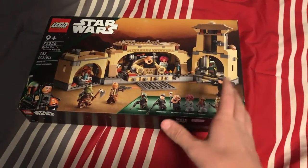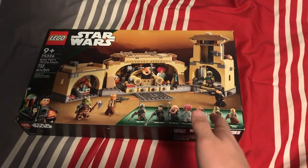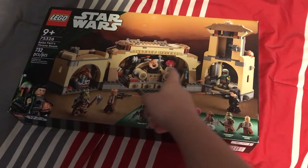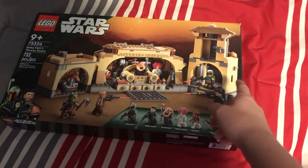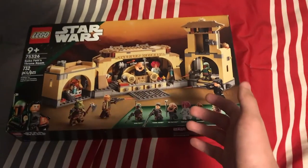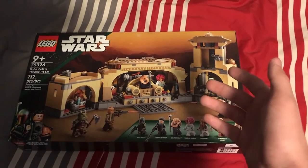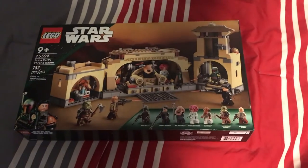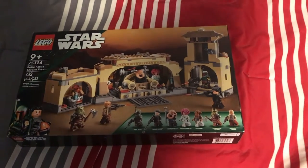Now, this set for $100 is kind of worth it. As you can see, the build is not the best thing ever. I feel like Lego Star Wars really shines with their ships, and they kind of lack with any buildings they do. So the build, not going to lie, isn't the best thing ever.